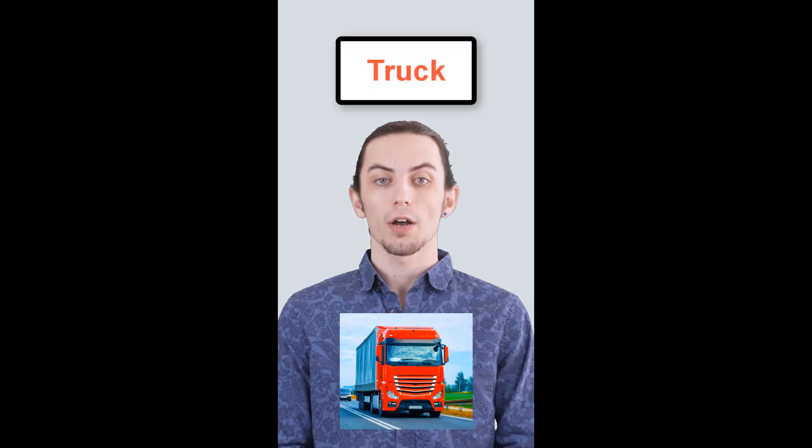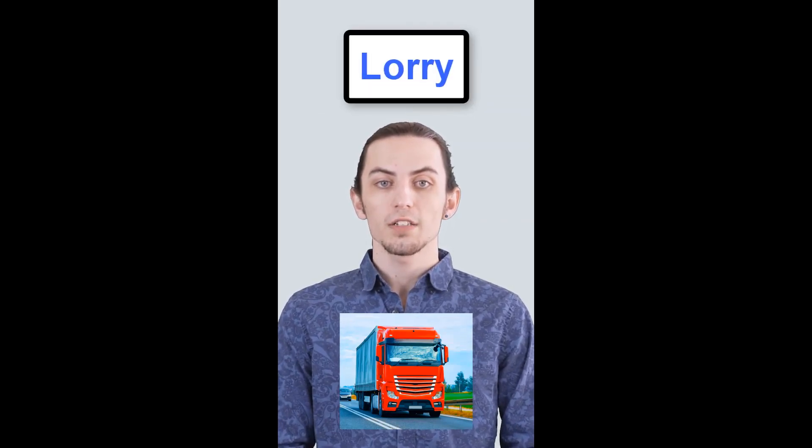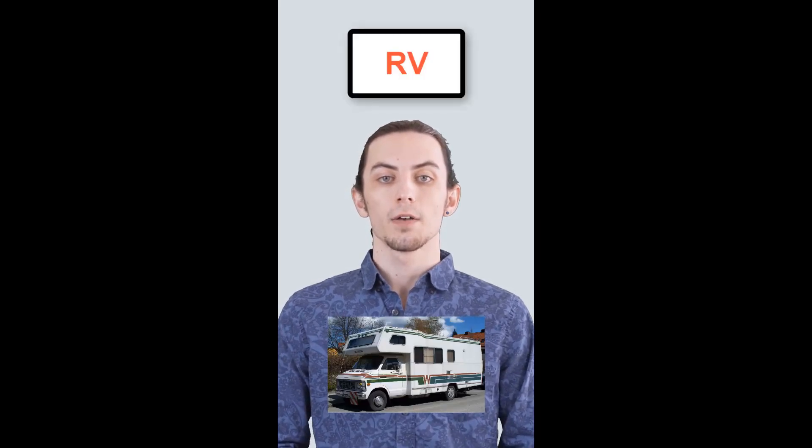In American English, they call it a truck. In British English, it's a lorry. In American English, they say RV. In British English, it's a caravan.